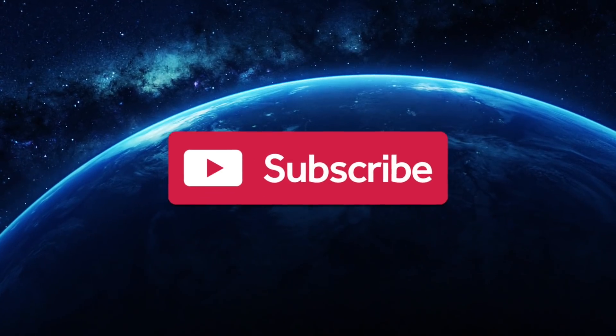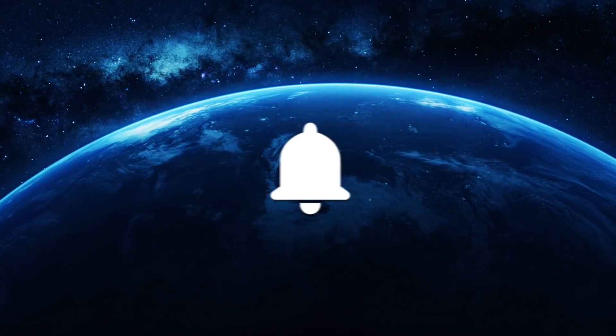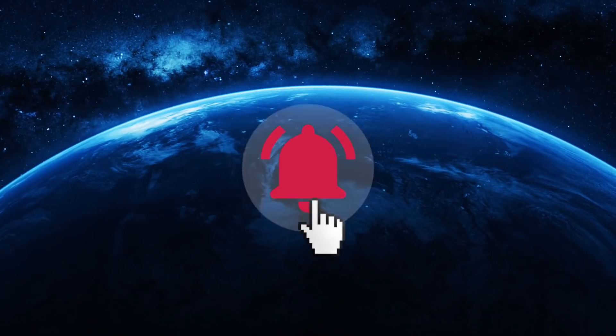Do you need the big questions answered? Are you constantly curious? Then why not subscribe to Unveiled for more clips like this one, and ring the bell for more thought-provoking content!